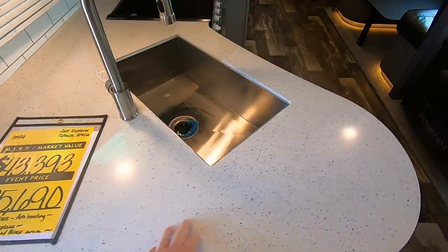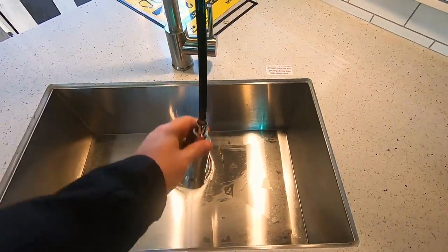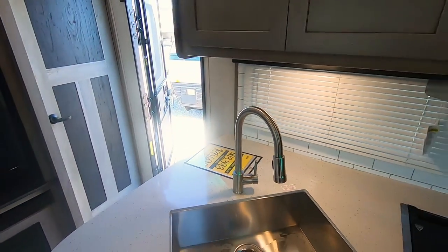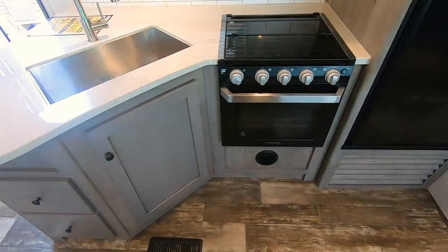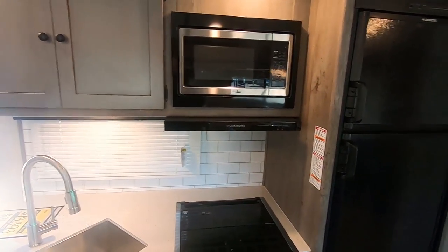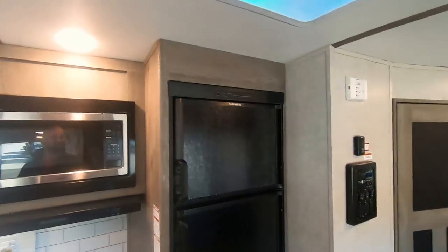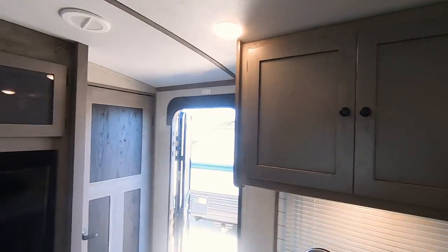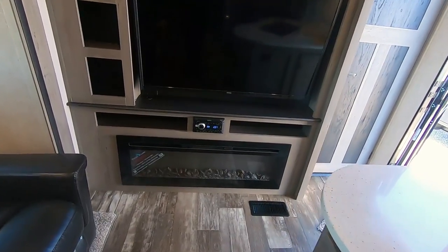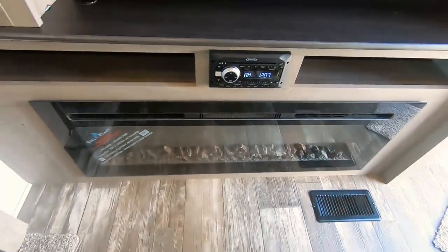As soon as you walk in you'll see the kitchen — big sink, gooseneck faucet, a nice Furion oven with three burners, microwave, and an 8 cubic foot Dometic fridge with freezer. There are cabinets here as well. Here's your entertainment center with a 50-inch TV, CD/DVD player combo, AM/FM, and Bluetooth.